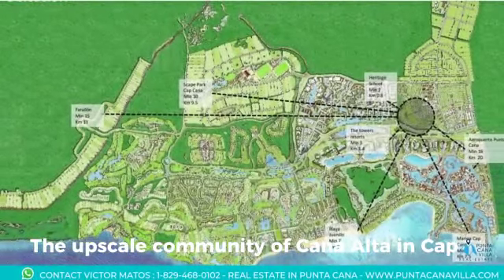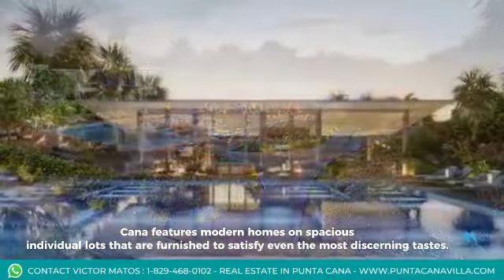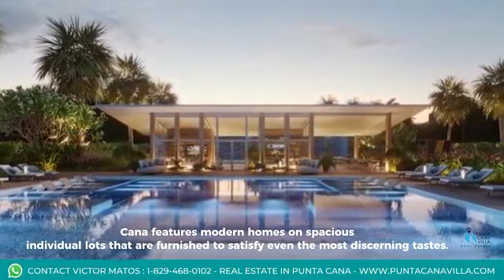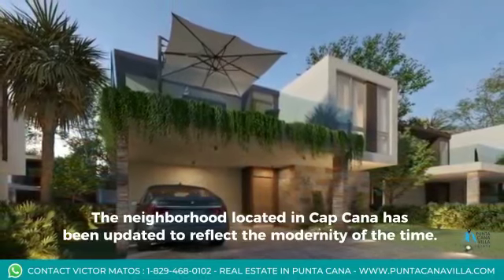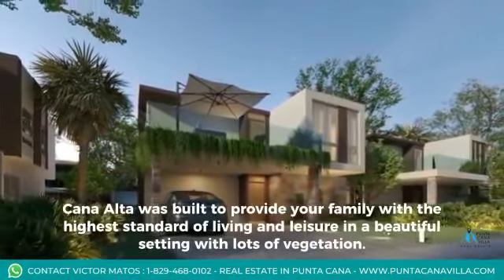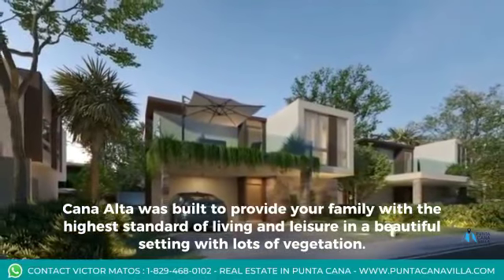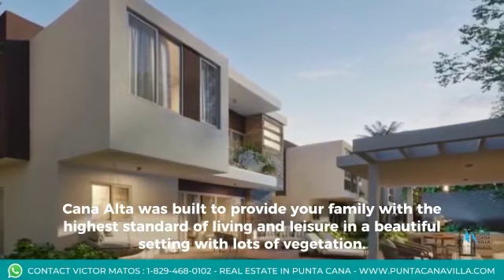The upscale community of Cana Alta in Capcana features modern homes on spacious individual lots that are furnished to satisfy even the most discerning tastes. The neighborhood located in Capcana has been updated to reflect the modernity of the time. Cana Alta was built to provide your family with the highest standard of living and leisure in a beautiful setting with lots of vegetation.